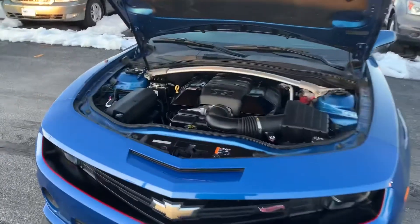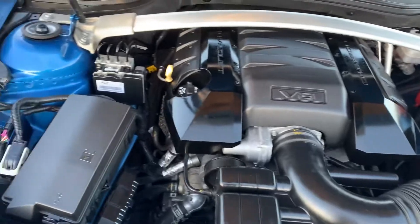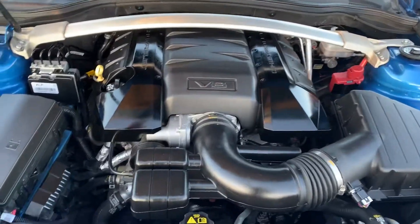I've got the hood popped just so you can see under the hood here. I believe this is the LS2 engine. You can see it's all cleaned up — it's in really good shape.